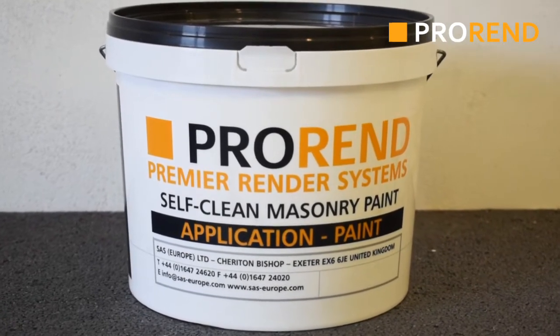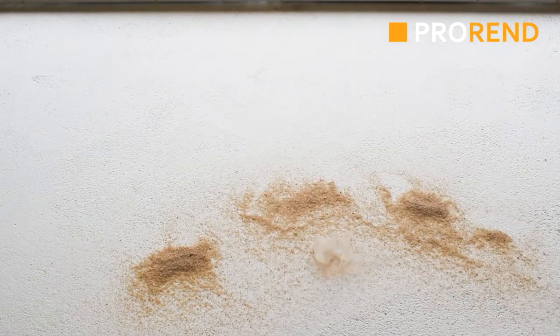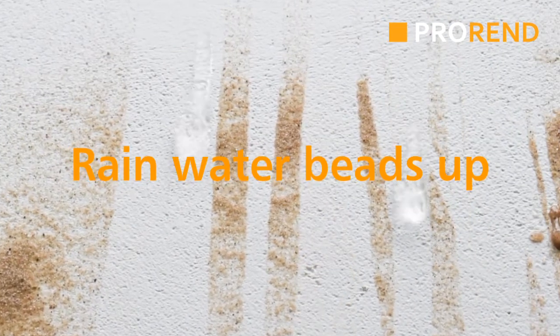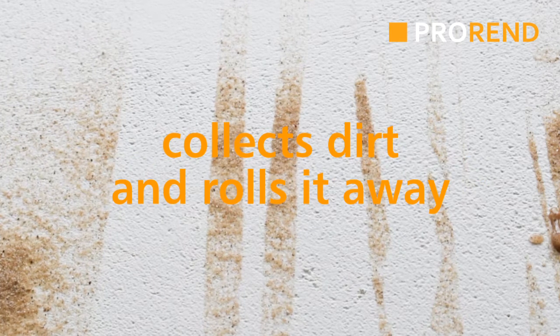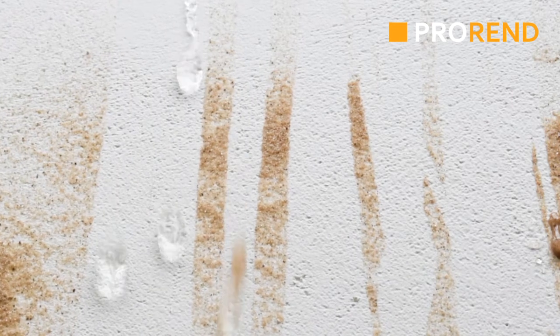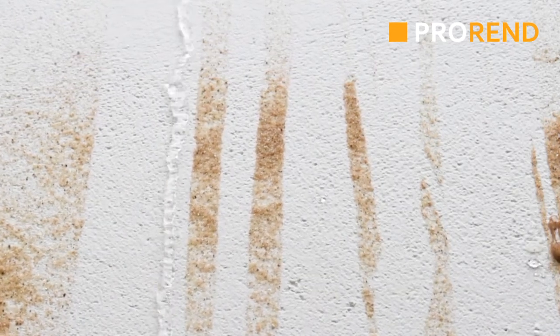ProRend self-cleaning masonry paint utilizes nanotechnology that causes water to bead up on the surface. Beads of water run across the surface and the facade is clean as it rains.